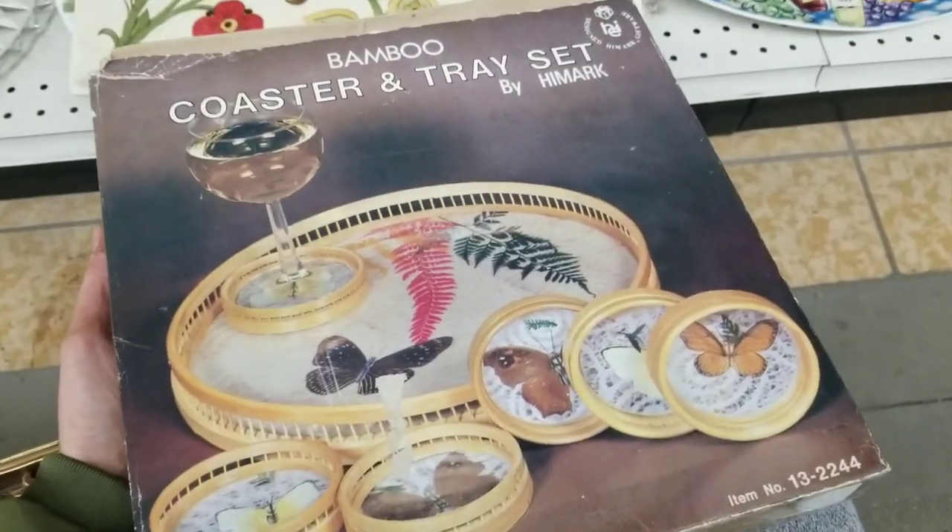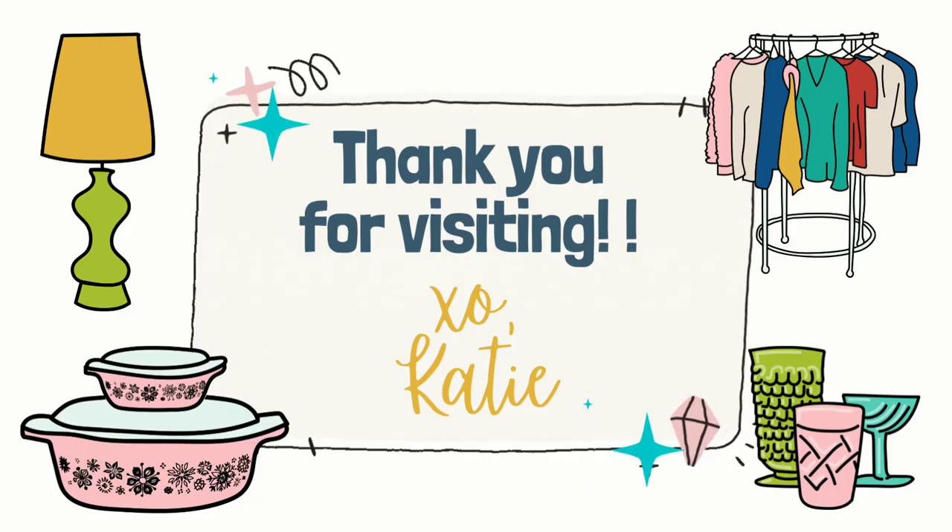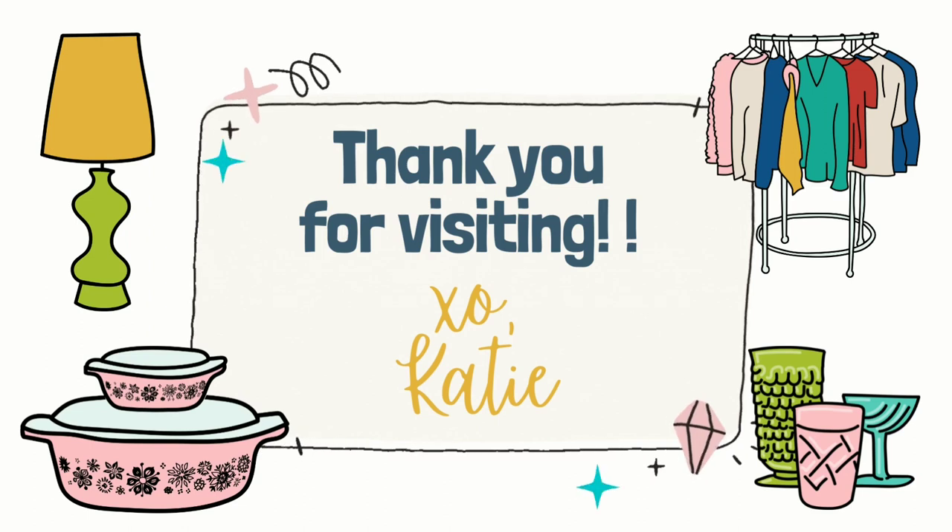So as you guys can see, I did find a few things on this trip and I am thrilled. Remember to like and subscribe if you like what you see — I do have more videos coming this week. I hope you guys are staying safe and healthy, and as always, happy thrifting! I'll see you guys back here next time. Thanks for visiting — bye bye!